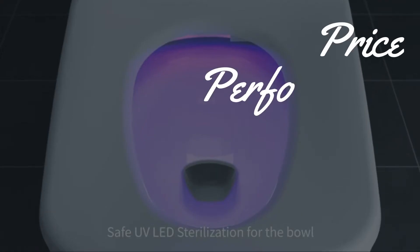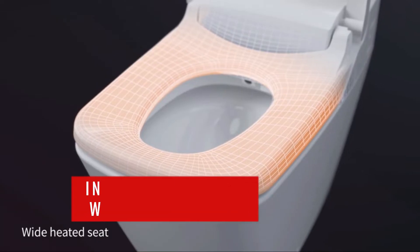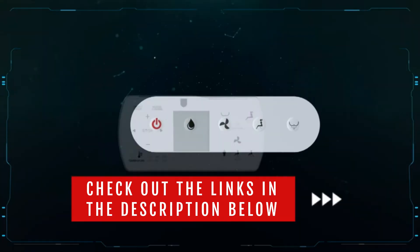We made this list based on price, performance, durability, and user feedback. To see more information and the most updated prices, check out the links in the description below.